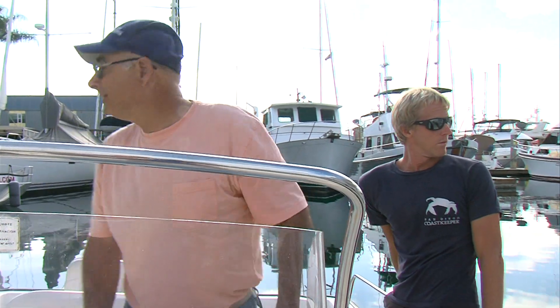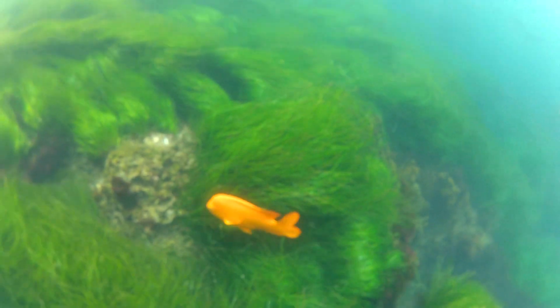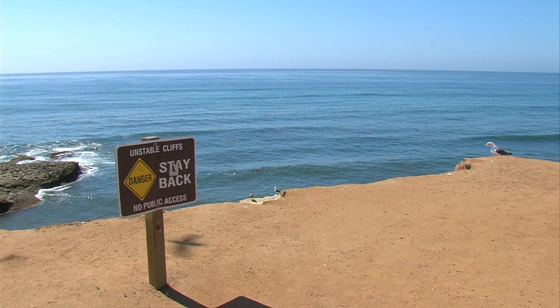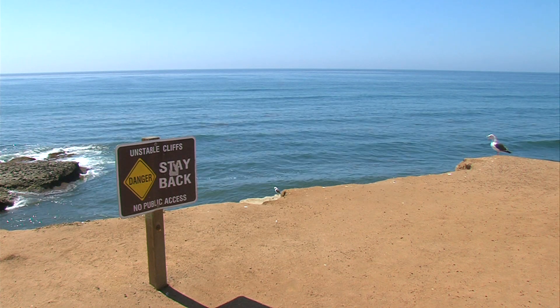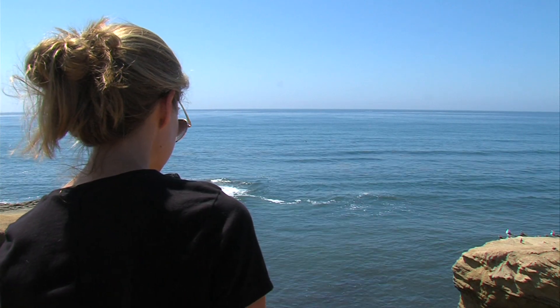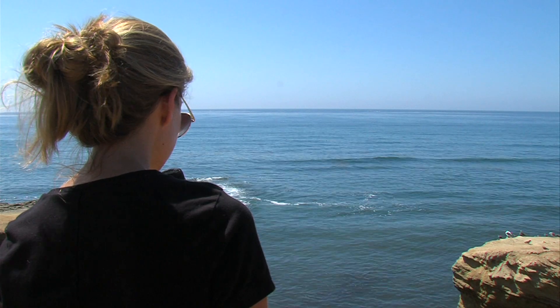Environmental group San Diego Coastkeeper is concerned about the scale of the project — not just how it will look, but how it will impact the marine environment. They took out their boat to where the project would go and held up a pole. The reporter went to Sunset Cliffs and looked for it. 'They're just a really small dot out there, so if you were walking by, I'm not sure that you would necessarily notice.'